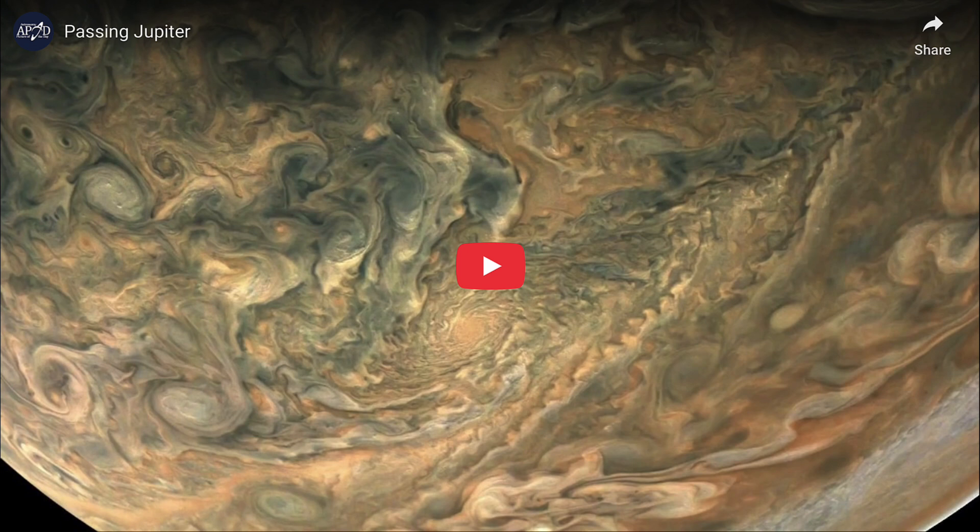Juno has been orbiting Jupiter since 2016 when it first arrived at the giant planet. It's in a highly elliptical orbit which dips down very close to the clouds every once in a while to give us a very close-up view. Let's take a look at Perijove 11, which occurred in 2018, to see what Jupiter had to offer on this passage.